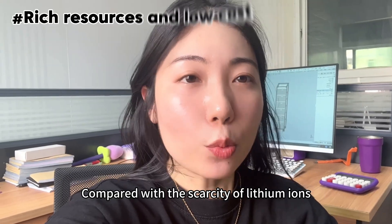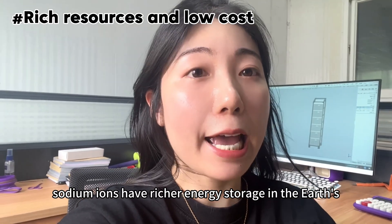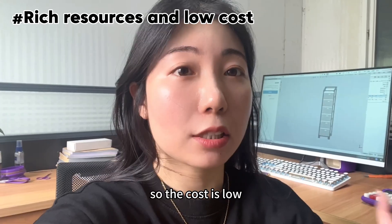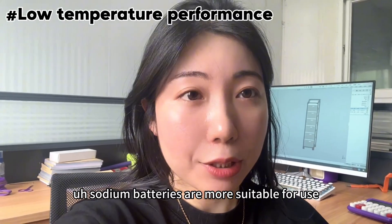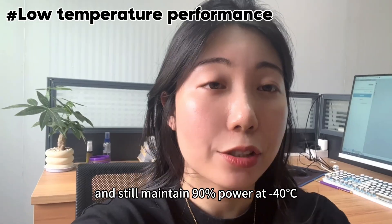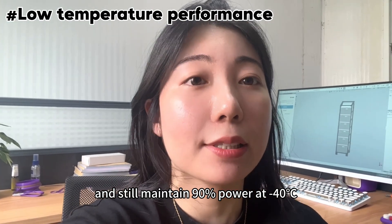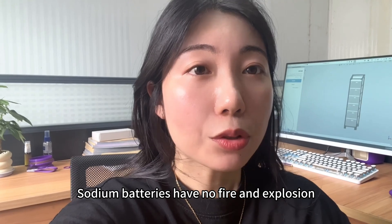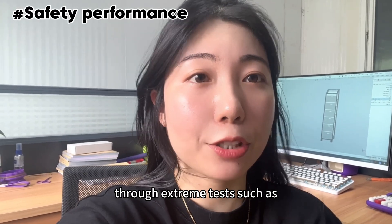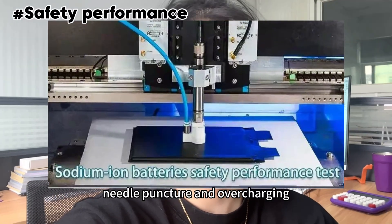Compared with the scarcity of lithium, sodium ions have richer energy storage in the earth's crust elements, so the cost is low. Sodium batteries are more suitable for use in cold environments and still maintain 90% power at minus 40 degrees Celsius. Sodium batteries have no fire and explosion risk through extreme tests such as needle puncture and overcharging.